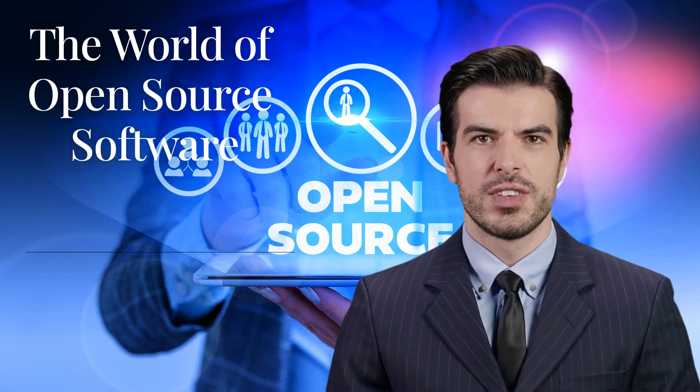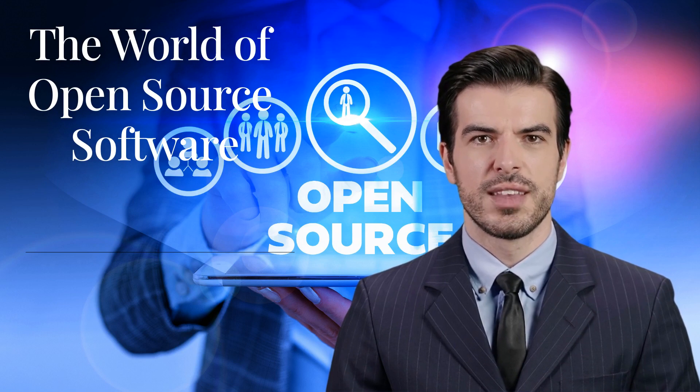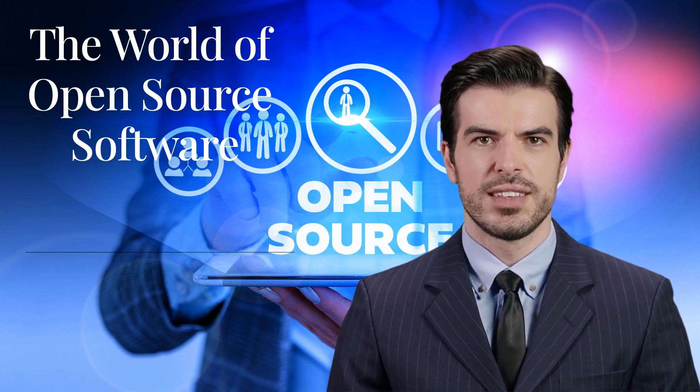Hello, all you tech enthusiasts out there. Welcome back to the West LA Computer Expert Channel. If you're new here, don't forget to hit that subscribe button and the bell icon so you don't miss out on any exciting tech content.